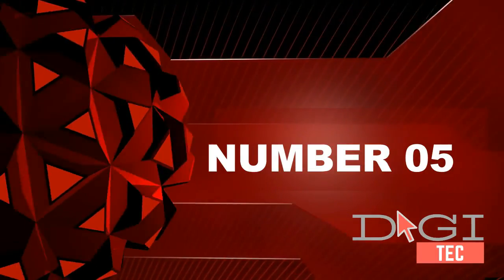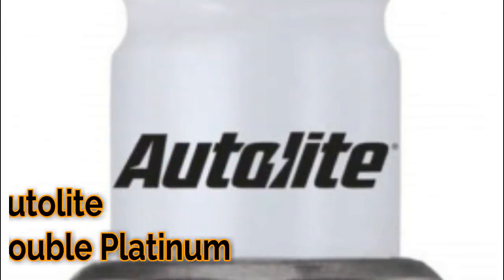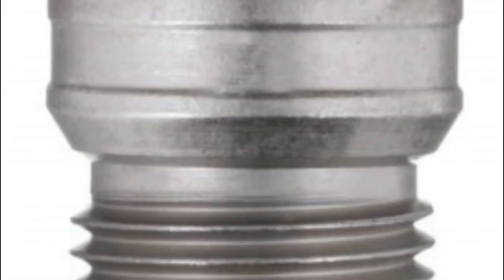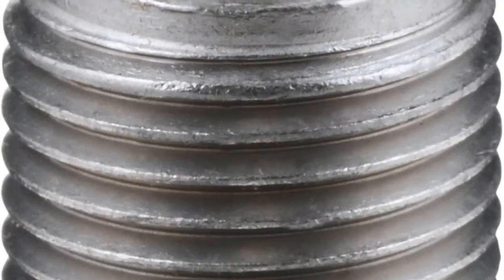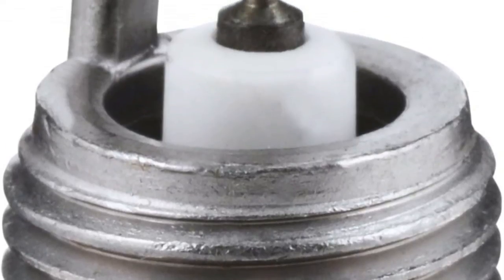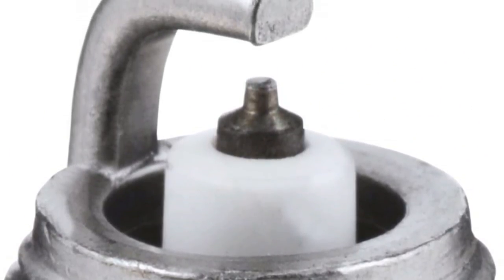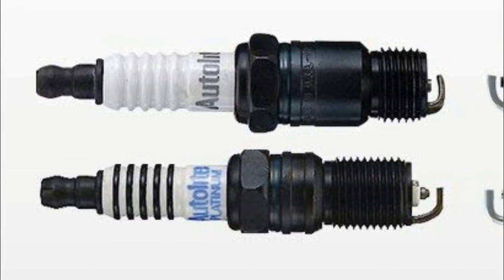Number five: full platinum tips ensure virtually no gap erosion, working to optimize engine performance for a longer life and improved fuel economy efficiency. The neck-down center electrode fires quicker and cleaner with less voltage for easier starts and quicker acceleration. High nickel alloy side electrode maintains precise gap. Full copper core electrode provides better performance in all conditions.